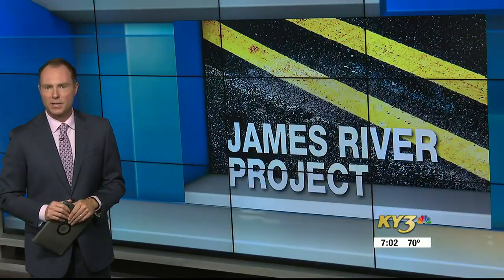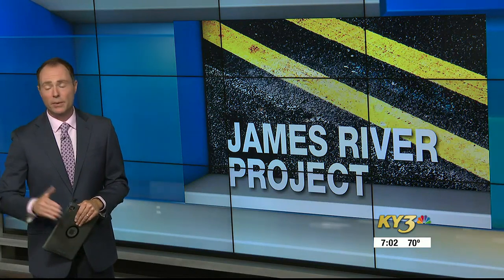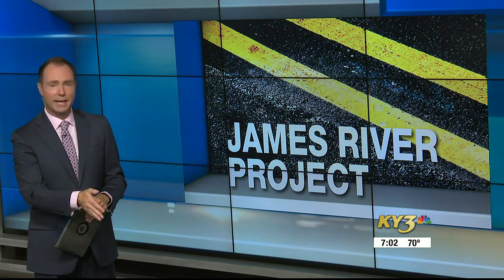A popular road is seeing more work. Drivers will see a shift in traffic this week in the construction zone on James River Freeway between Campbell Avenue and Kansas Expressway. Reagan DeTrolio is live near the Kansas Expressway interchange. Reagan, what do drivers need to know about what's happening this week?